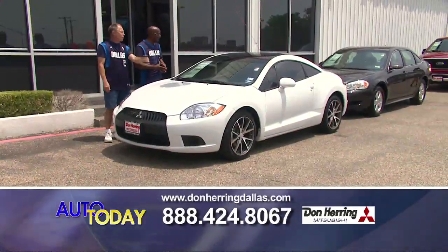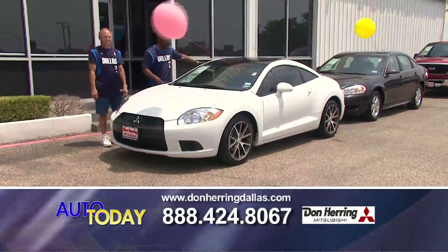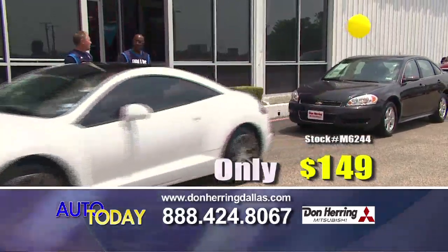This is what you call 'drive it like you stole it.' Look at this 2011 — it's got a black soft top roof, low miles, spoiler, automatic, great wheels, zero down. $149, baby. Windows already tinted.